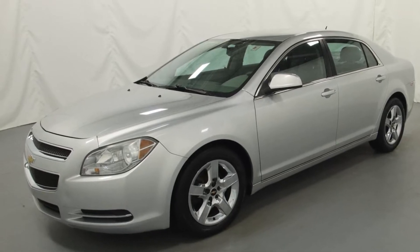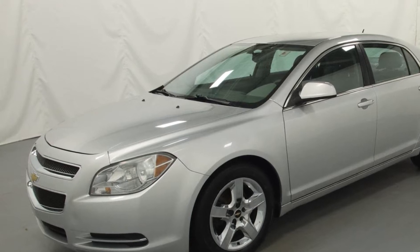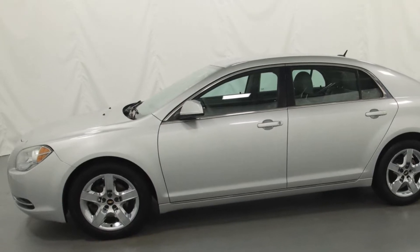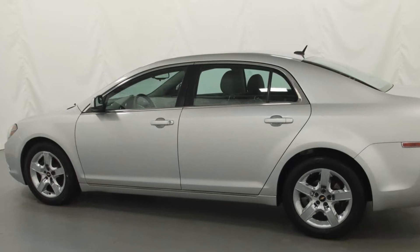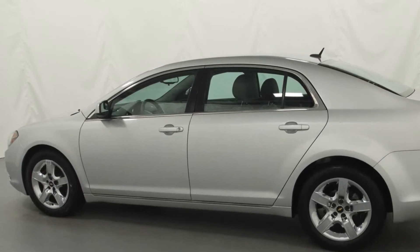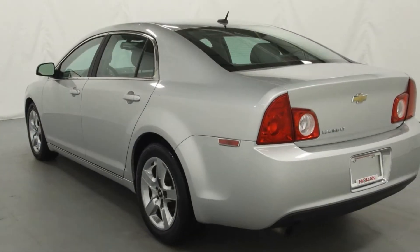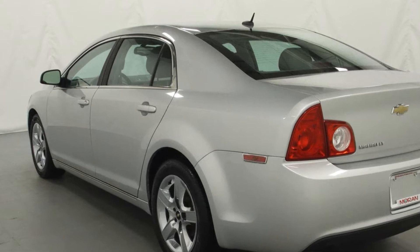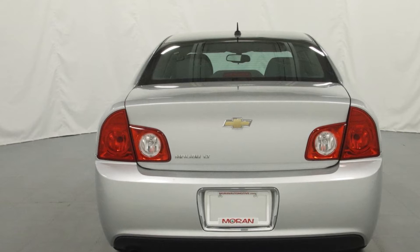2010 Chevrolet Malibu with less than 1,000 miles on the odometer. This sedan combines safety and comfort with style and performance. You'll enjoy first-class features that create a premium environment, such as power driver seat, brake assist, keyless entry, steering wheel audio controls, passenger side airbag sensor, adjustable steering wheel, traction control, power side view mirrors, and variable speed intermittent wipers.